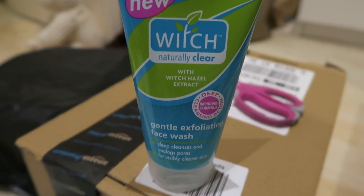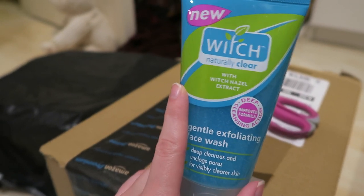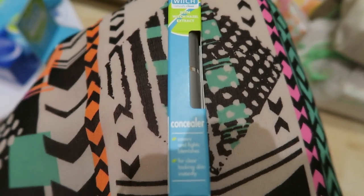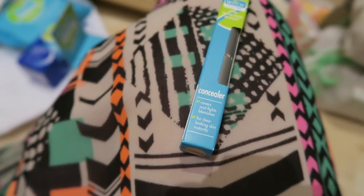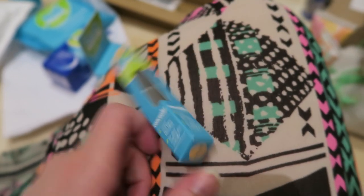There's also a gently exfoliating face wash — I think I've tried this actually, because when I held my blogger event Witch very kindly sent some minis for the goodie bags, and I've used it a few times and really like it. And then the last thing is a concealer — I didn't actually know that Witch did make-up type things. It says it covers and fights blemishes for clear-looking skin instantly. So I might do a blog post on all this stuff and let you know what I think.